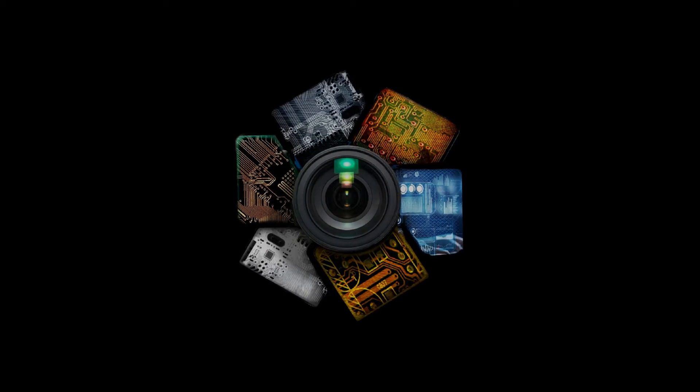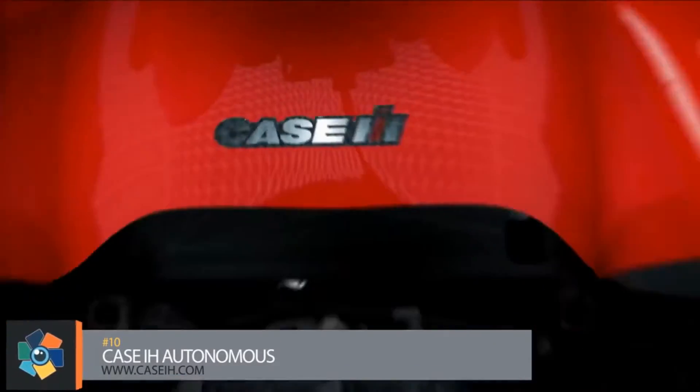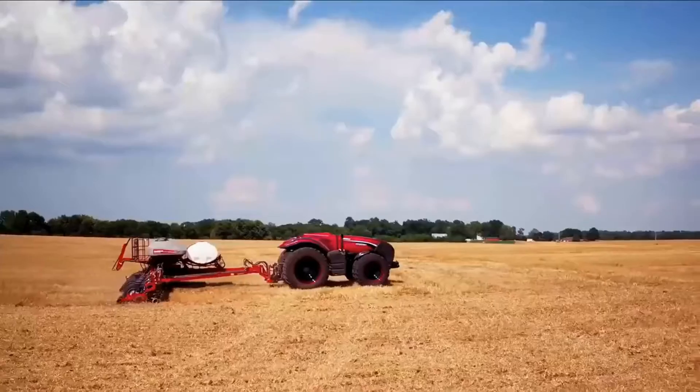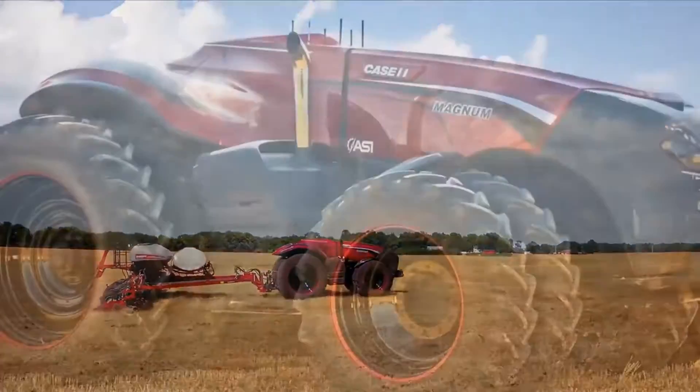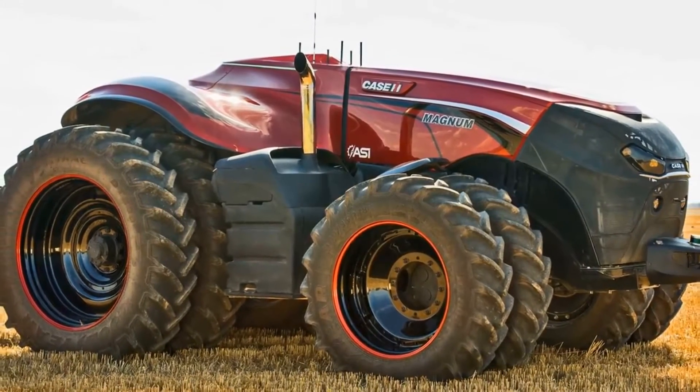Number 10: the Case IH Autonomous Tractor has the ability to change the future of the farming industry. The concept tractor bases its design on current Magnum tractors with some modified styling.